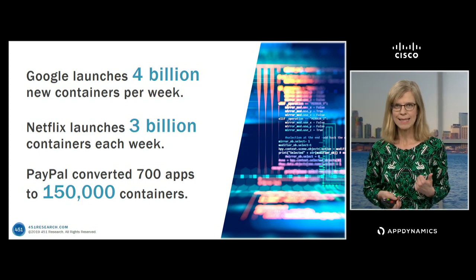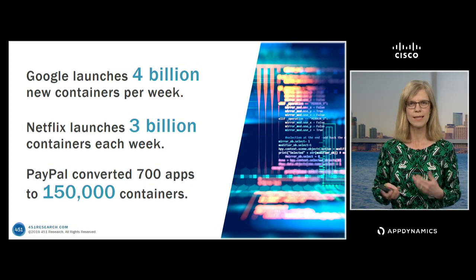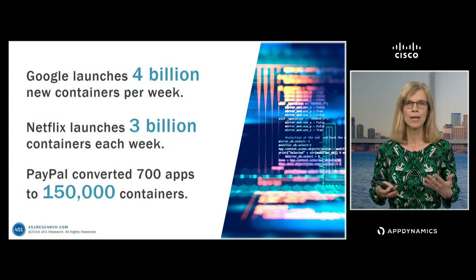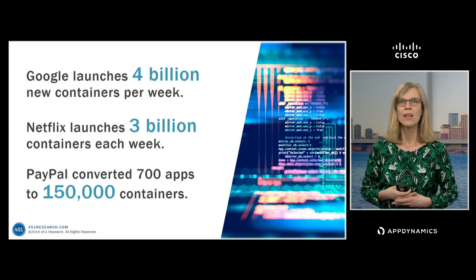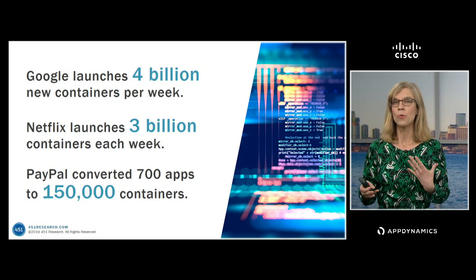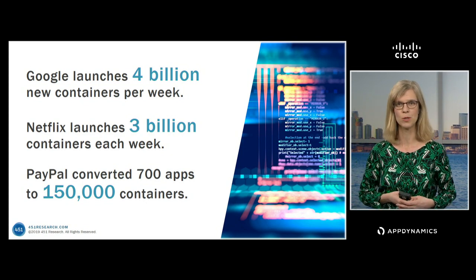Traditionally, you would want to collect some data each time one of those containers spins up and when it spins down. You might want to collect some other metrics about the performance of that container while it's running. So right there within one week, that's an enormous volume of data that you would traditionally want to collect in order to troubleshoot when you have performance problems.